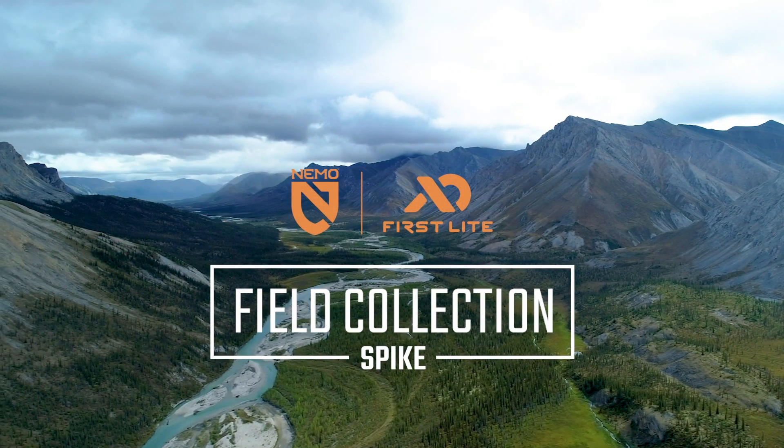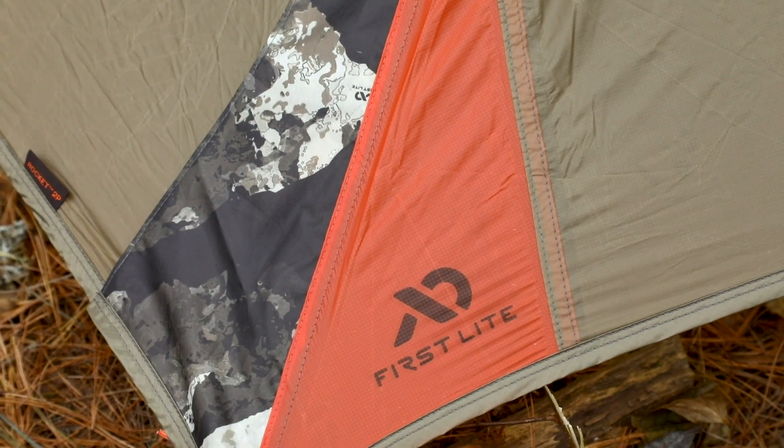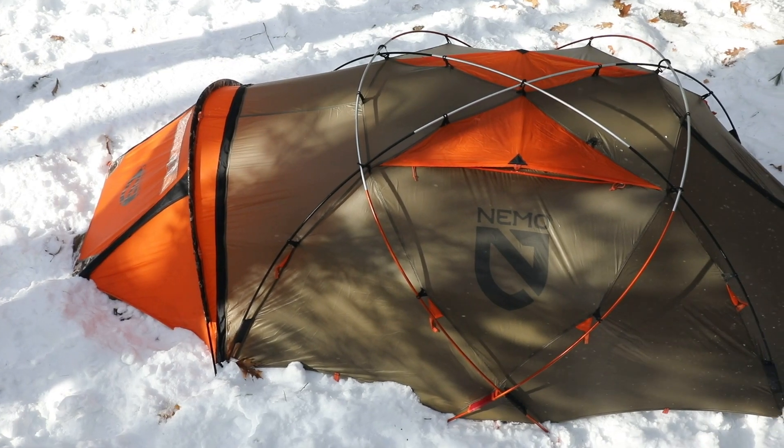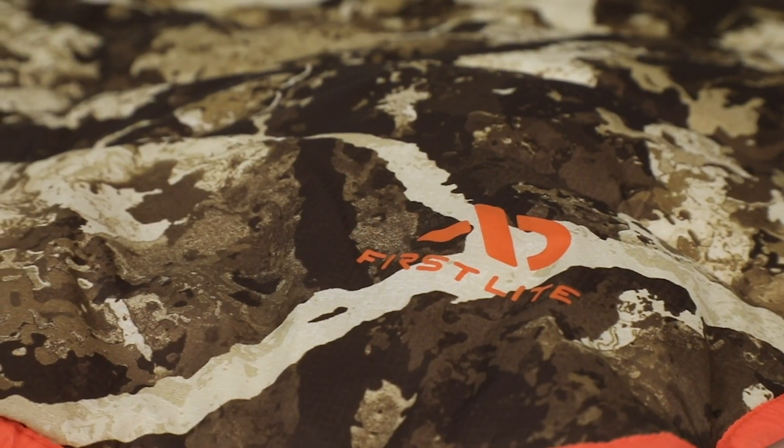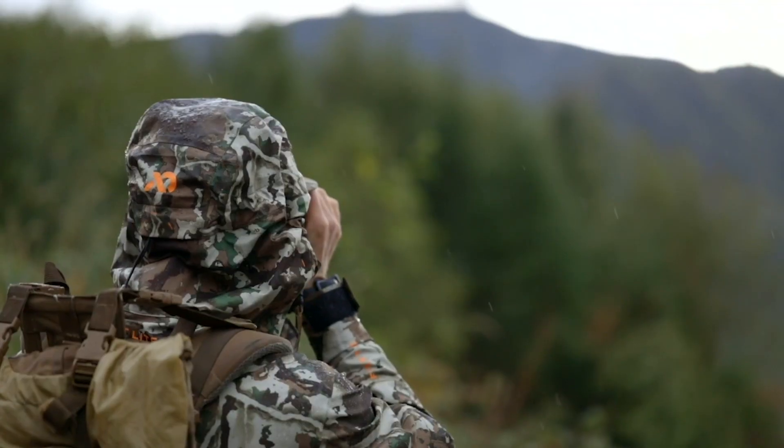For those who want to go deeper in pursuit of game, Nemo has teamed up with Firstlight to introduce a collection of overnight gear like none other previously designed, keeping you warmer, drier, and more comfortable in the backcountry than ever before.